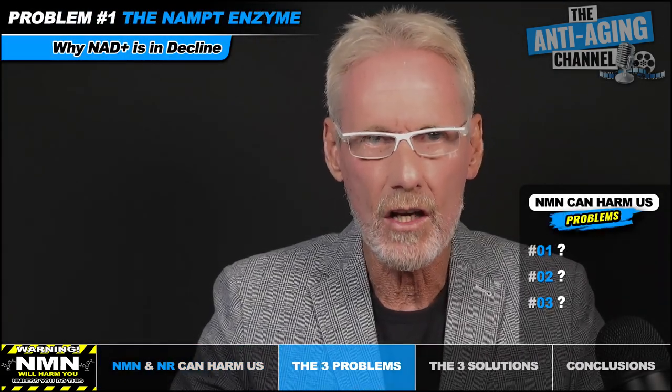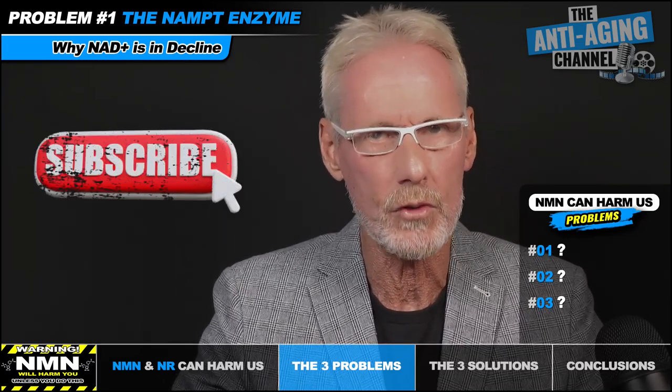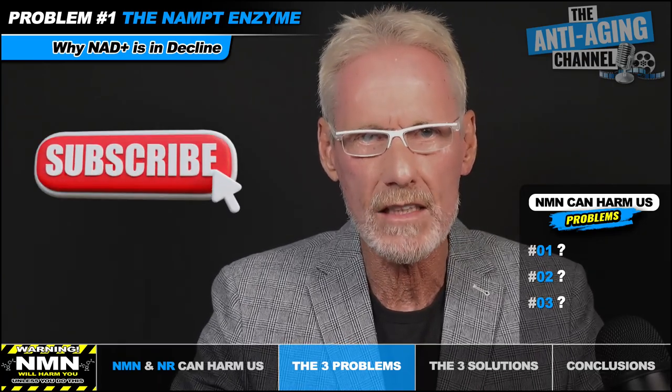The first thing that's important to understand is that as we age, our NAD levels aren't declining because our cells have any shortage of the raw materials required to make NAD plus. In reality, they're declining due to several integrated negative processes, following which our cells progressively lose their once youthful ability to both manufacture and recycle NAD plus, thereby resulting in a deficit.